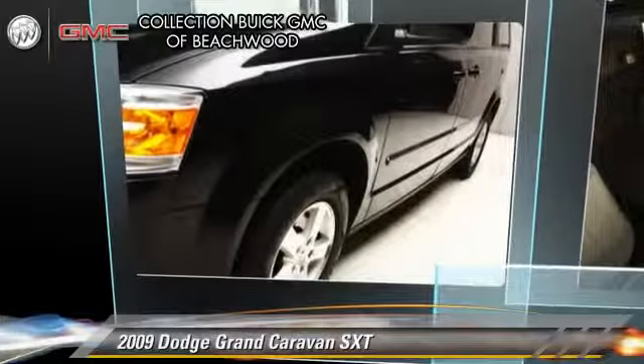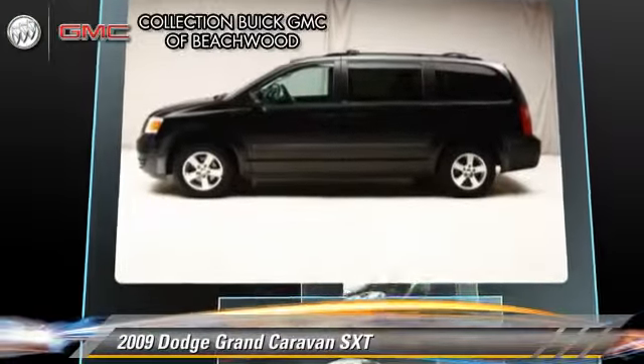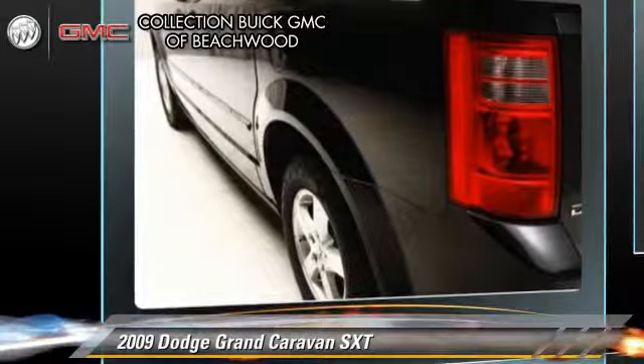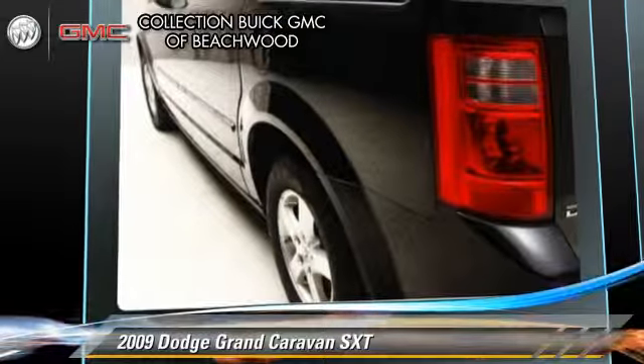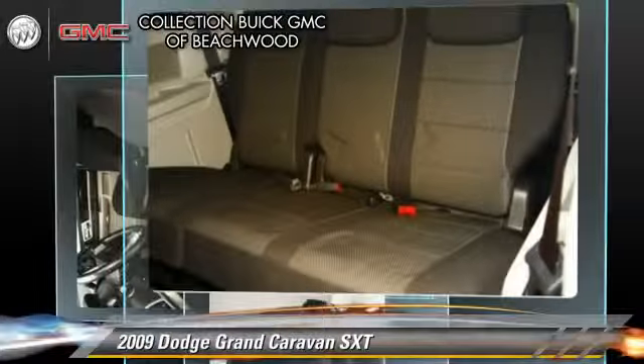The 2009 Dodge Grand Caravan SXT, powered by a 3.8-liter V6 engine with a 6-speed automatic transmission. This vehicle, with fewer than 65,000 miles on the odometer, gets up to 16 miles per gallon.